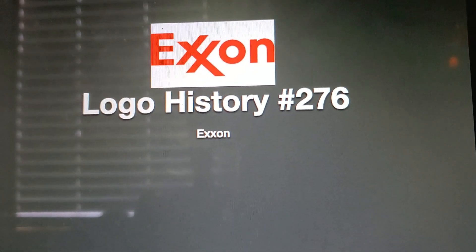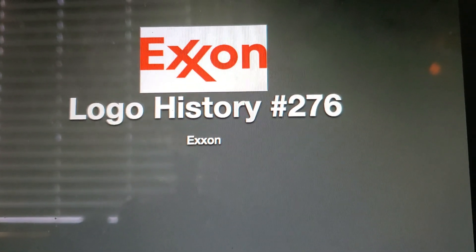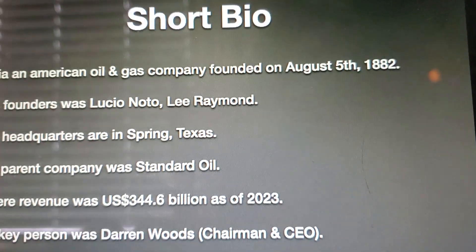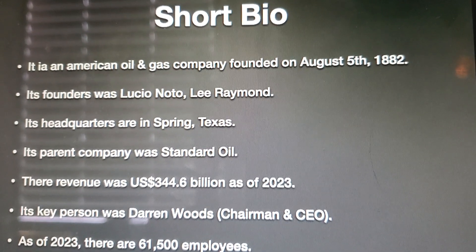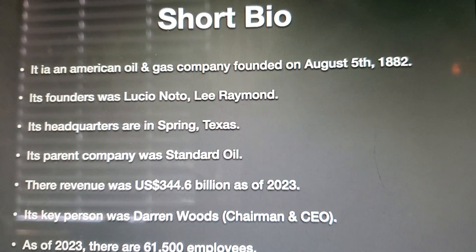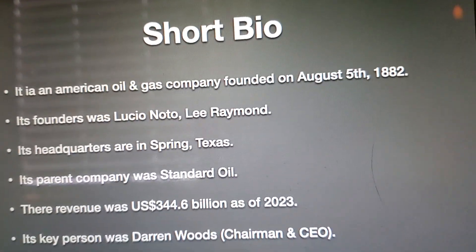Hello YouTube, welcome to Logo History. For this episode we're going to look at Exxon. Let's take a look at this short bottle — yes, this is ExxonMobil's short bottle.